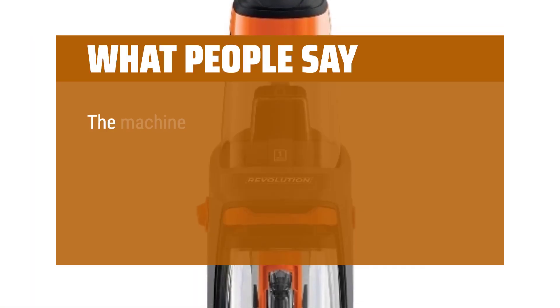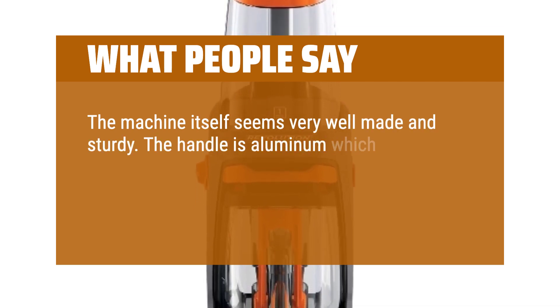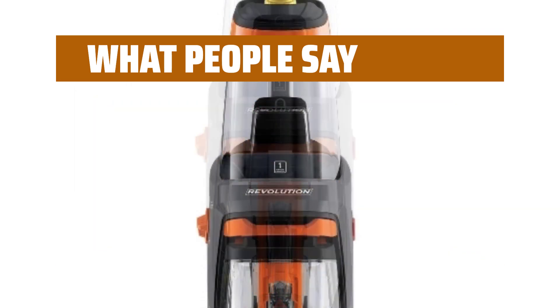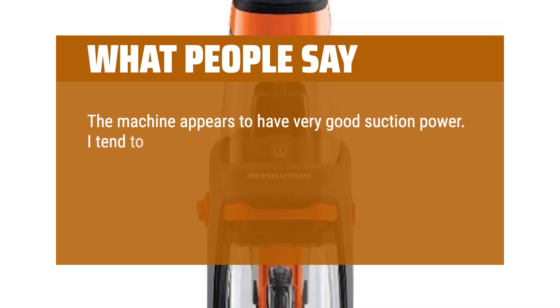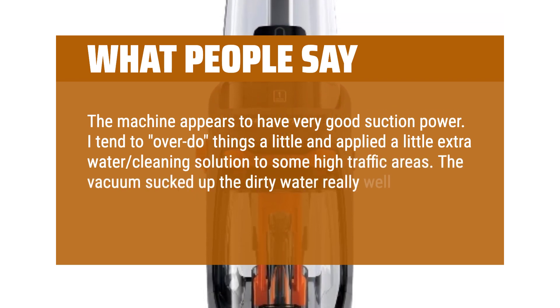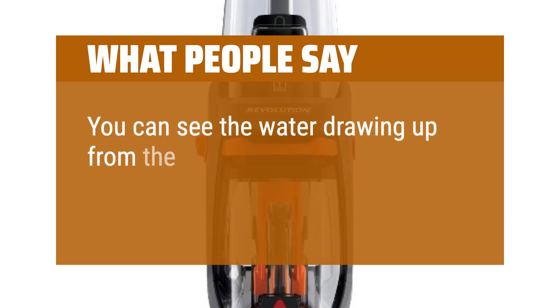What people say: The machine itself seems very well-made and sturdy. The handle is aluminum, which I feel is a plus, as I have had two to three carpet sweepers in the past where the handle eventually broke. The machine appears to have very good suction power. I applied a little extra water and cleaning solution to some high-traffic areas, and the vacuum sucked up the dirty water really well — the carpet felt only a little damp. You can see the water drawing up from the nozzle.